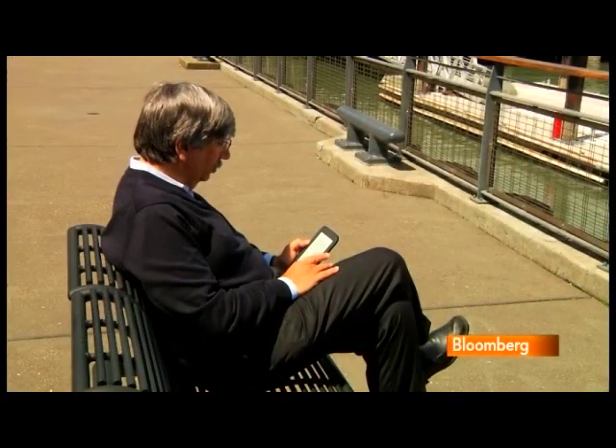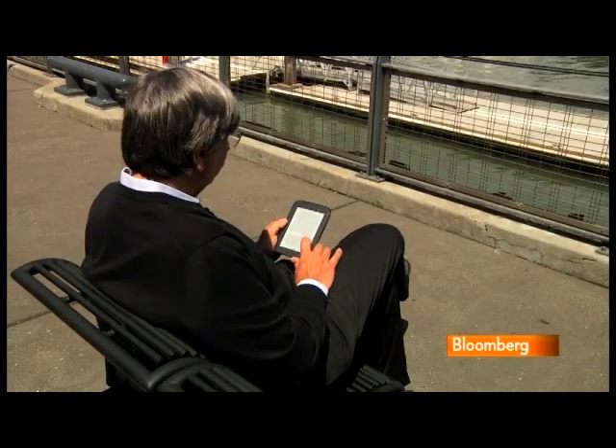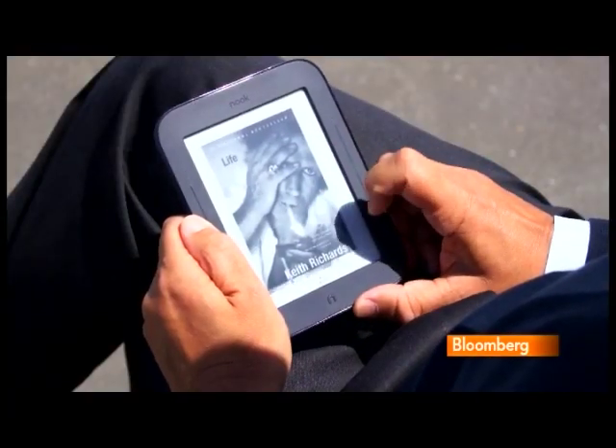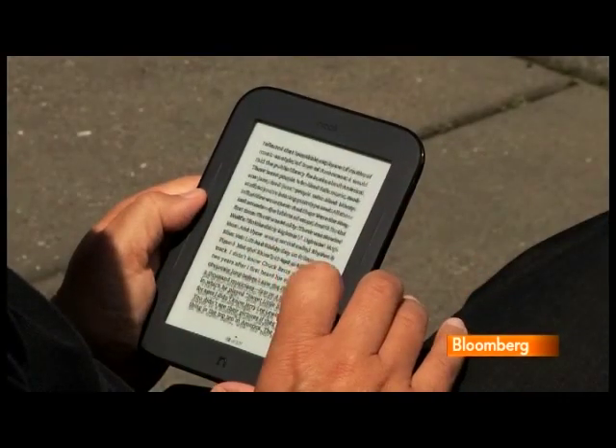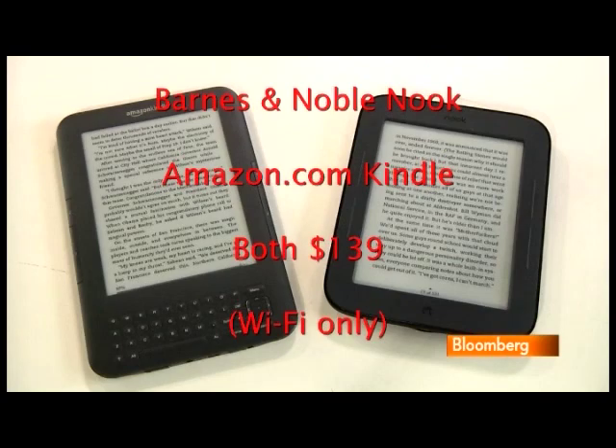For the most part, the similarities between the Nook and Kindle outweigh the differences. They both use the same grayscale display technology called e-ink, which can be read even in bright sunlight. They both cost $139 for a Wi-Fi-only version, and they can go for weeks between charges.